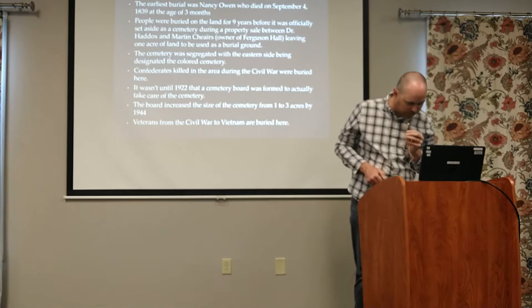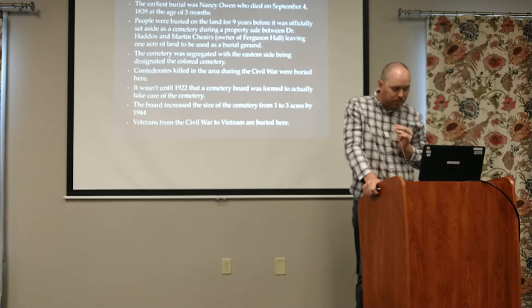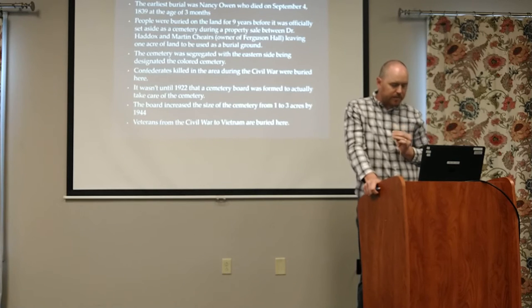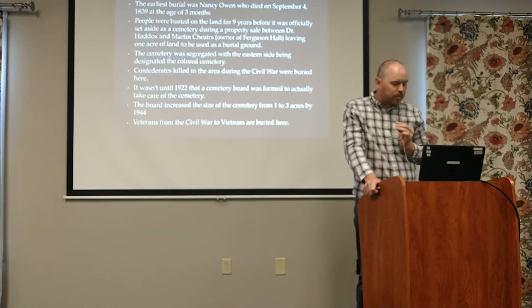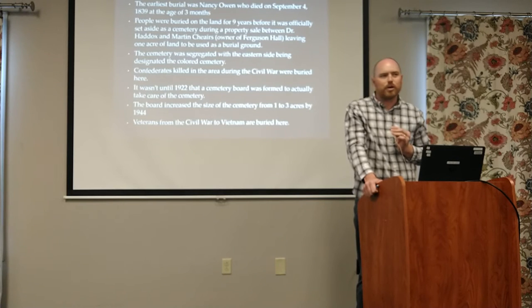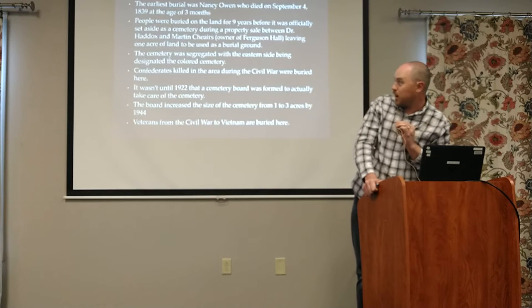Just to give you a history of the cemetery - the first burial we found is from 1839, and it's Nancy Owen. She was three months old when she passed away. Her parents aren't in the cemetery, so we're not really sure who her parents are or where they went. She has what I think is a sister just two graves over, who had been 16 years older than her, so maybe a cousin or an older sister, but we don't really know.